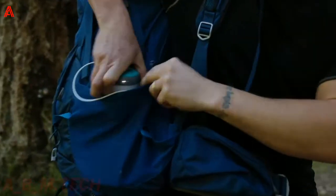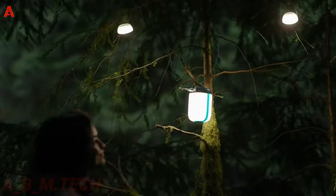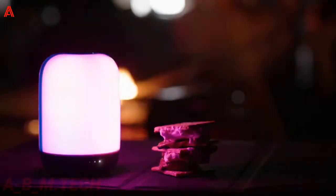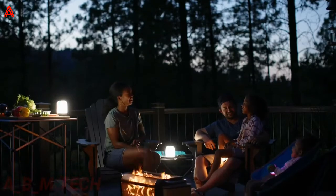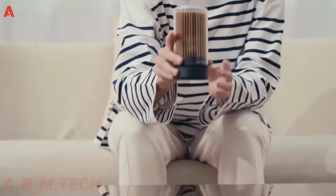Thanks to its IPX4 rating, this gadget can stand up to rain and splashing. What's more, candle, single color, flicker, multi-color, and cycling color modes help you create the setting you're going for. Use this beautifully made product to relax indoors and outdoors.